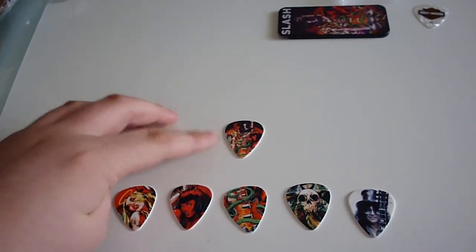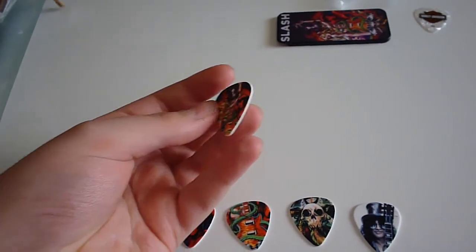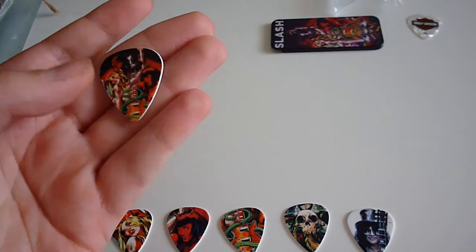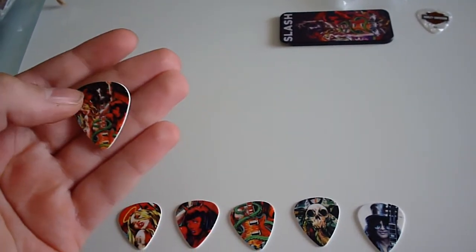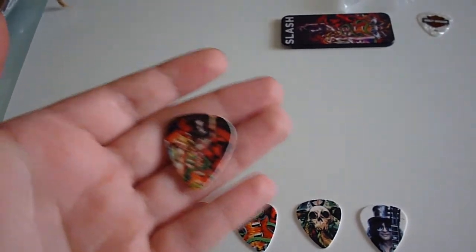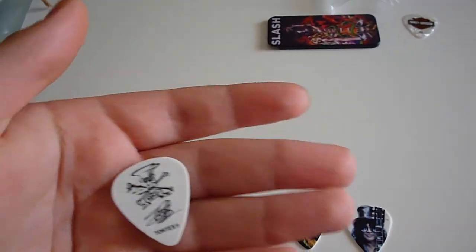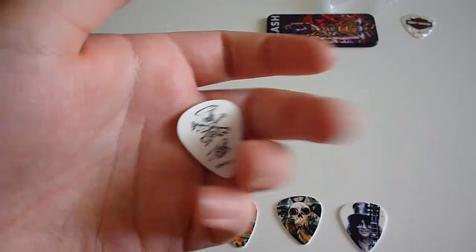Then we got the limited edition one, which you can't get from a store — or maybe you can get it online but it'll probably be very expensive. It has his original guitar in the middle, his hat on the top, and an angel and a devil on each side of that guitar. It also has his original logo and his signature with Tortex at the bottom.